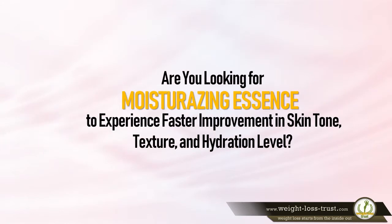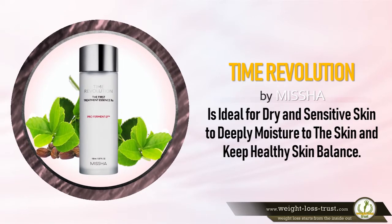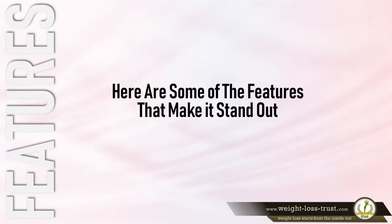Are you looking for a moisturizing essence to experience faster improvement in skin tone, texture, and hydration level? Time Revolution by Missha is ideal for dry and sensitive skin to deeply moisturize the skin and keep a healthy skin balance. Here are some of the features that make it stand out.